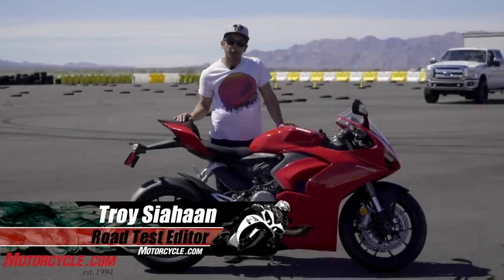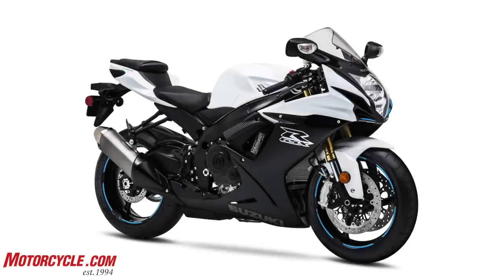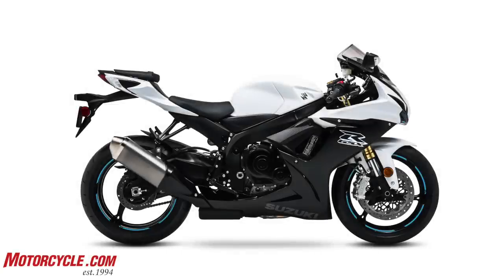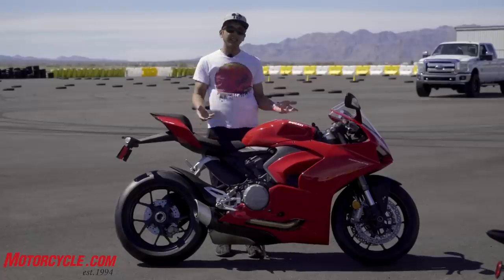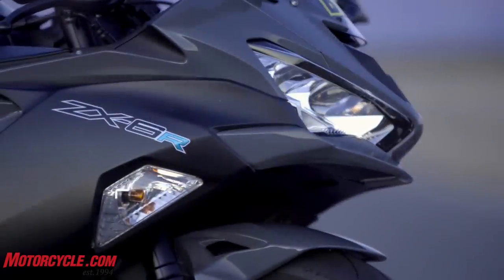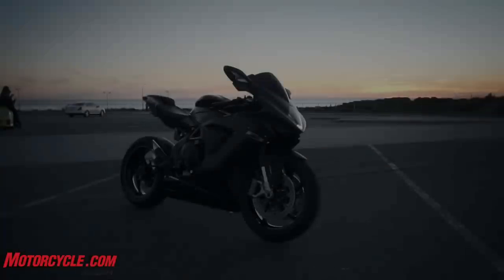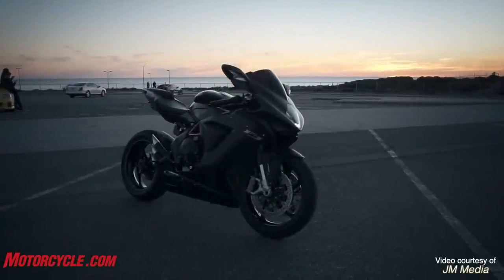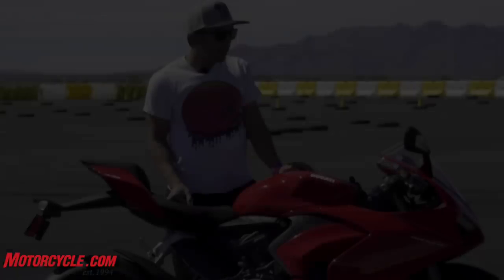In the field of odd displacement sport bikes, there's really three contenders. You've got the Gixxer 750, of course, now the defunct Triumph 675, and then you've got this, the Ducati. In his haste to get out there and ride, our normally accurate road test editor Troy forgot to mention Kawasaki's ZX 636 and MV Agusta's F3 in the 675 and 800cc capacities. Now back to you, Troy.